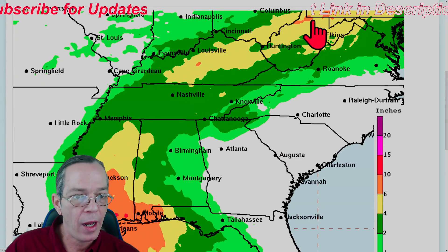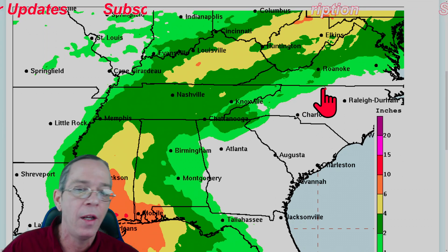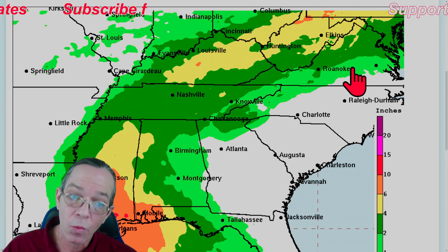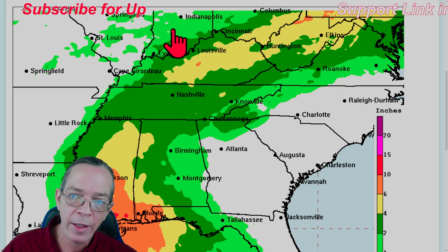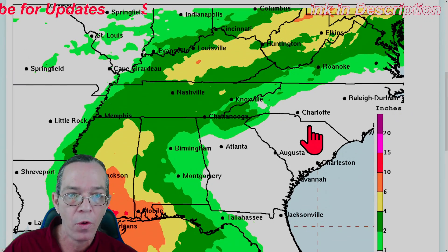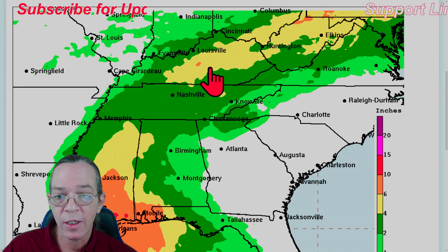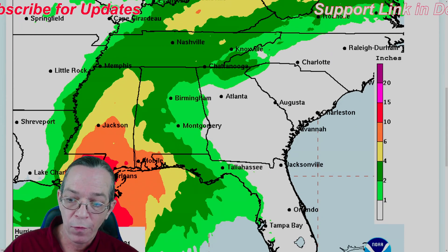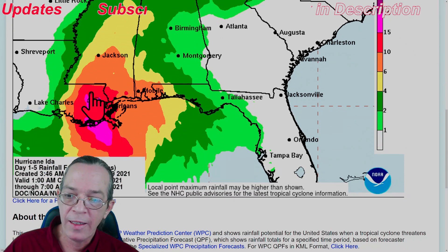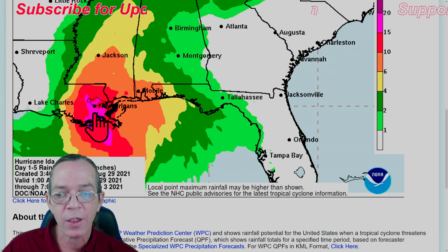Rainfall amounts have gone up and a lot of people need to watch out. Within the next three days: one to two inches in light green, two to four inches in dark green, four to six inches in yellow, six to ten inches in orange for flash flooding, ten to fifteen inches in red, and fifteen to twenty inches in the purple zone for heavy rainfall.